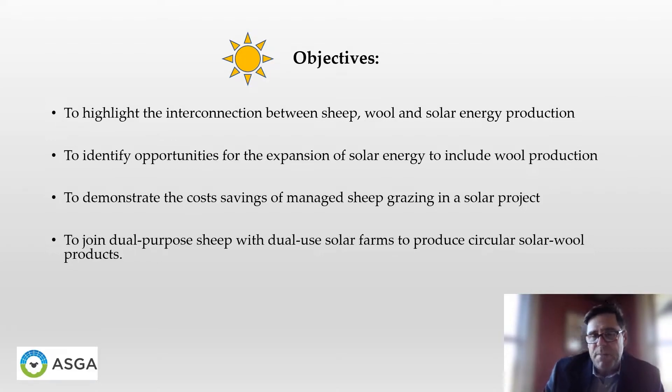My objectives today are to highlight the interconnection between sheep, wool, and solar energy production; to identify opportunities for the expansion of solar energy that could include wool production; to demonstrate the cost savings of managed sheep grazing in a solar project; and hopefully to join dual purpose sheep with dual use solar farms in the production of circular solar wool products.